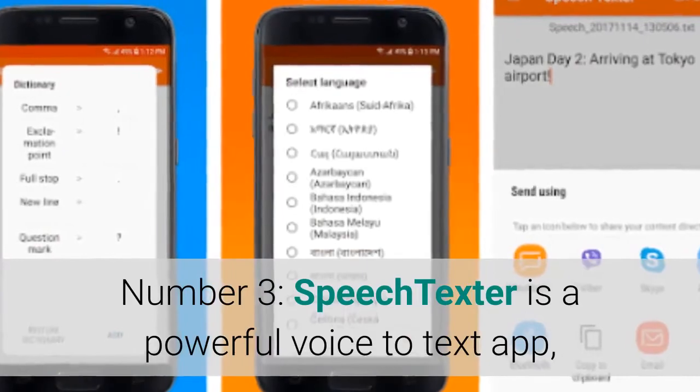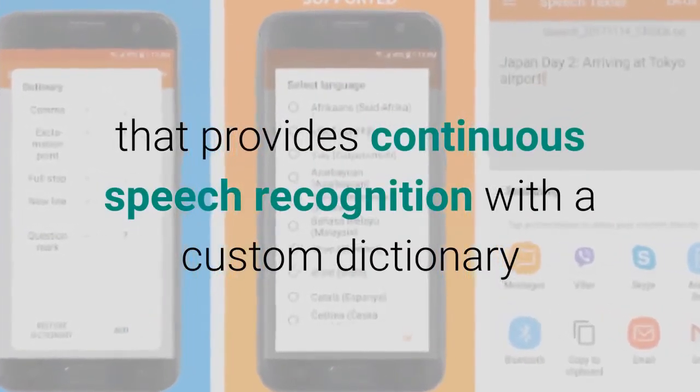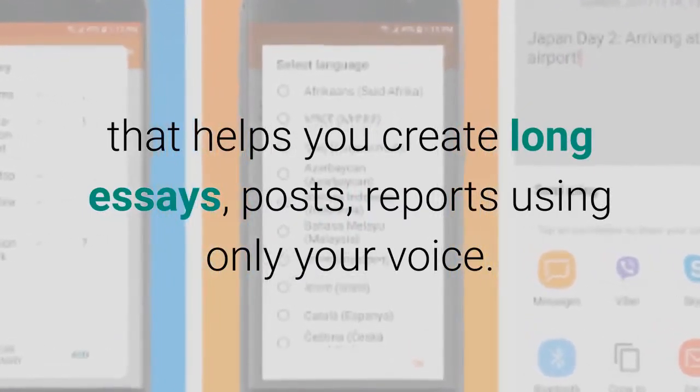Number 3: Speech Texter is a powerful voice-to-text app that provides continuous speech recognition with a custom dictionary that helps you create long essays, posts, and reports using only your voice.